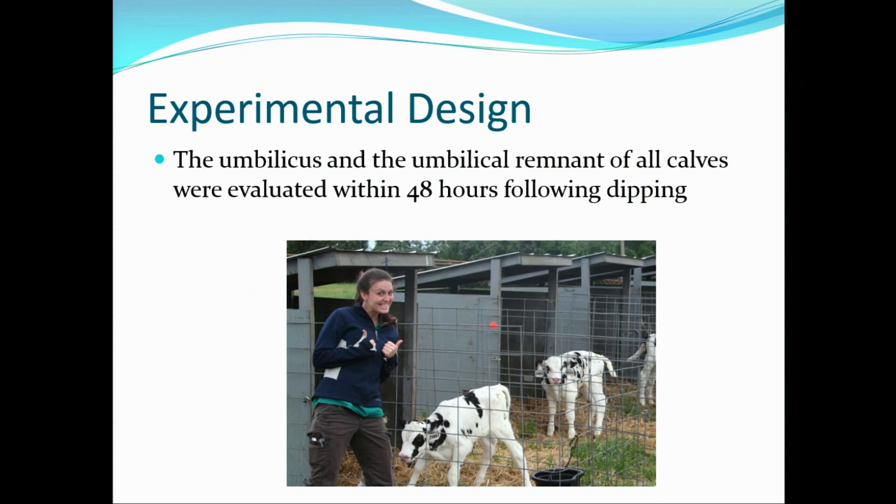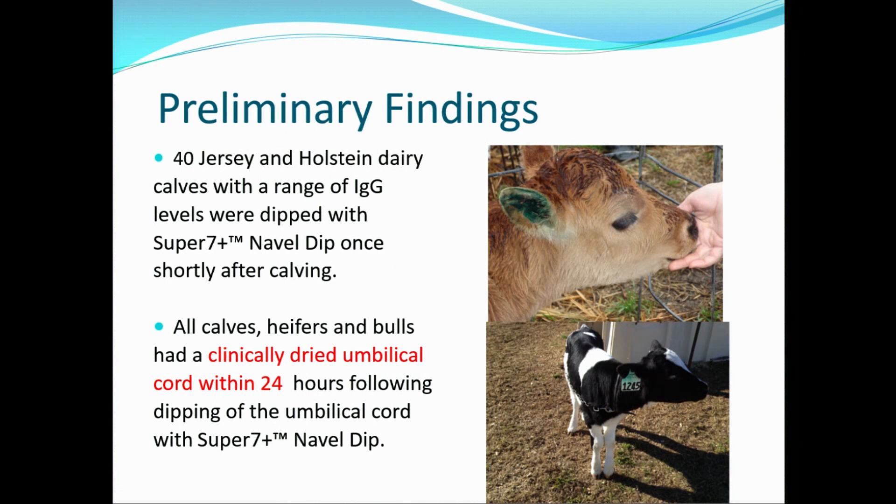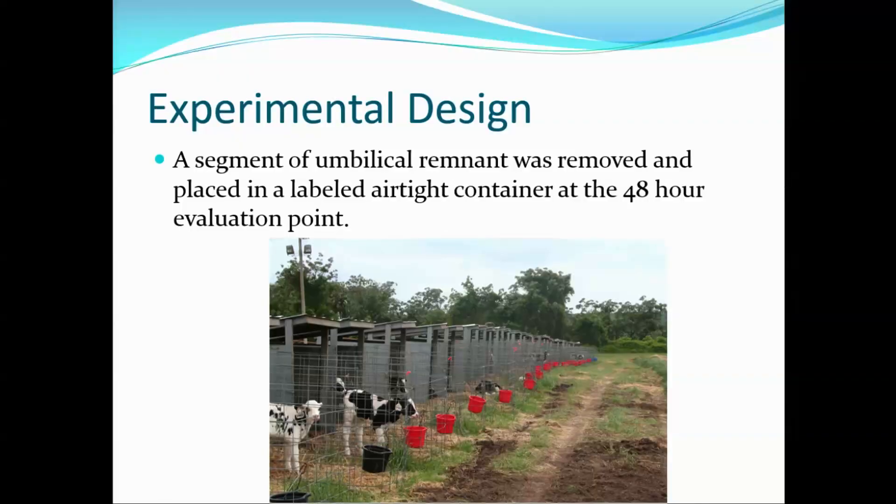The umbilicus, umbilical remnant, and surrounding tissue were evaluated within 48 hours following dipping. The surrounding skin was clinically dry, appeared normal, with no inflammation or discharge. We had previously done a preliminary study looking at 40 Jersey and Holstein dairy calves where we dipped Super 7 navel dip just once shortly after calving, and it looked like a clinically dried umbilical cord within 24 hours — pretty dried up within 24 hours.